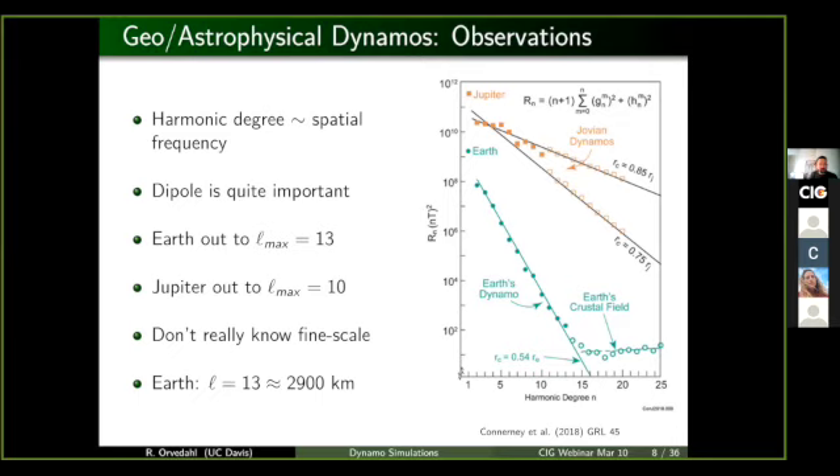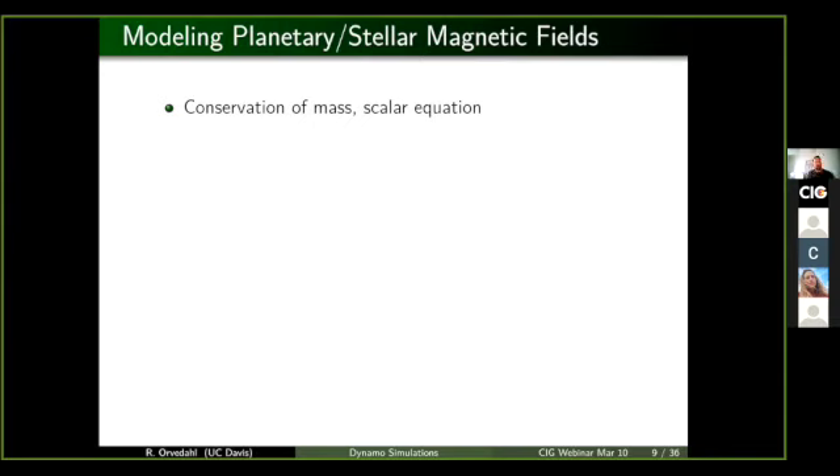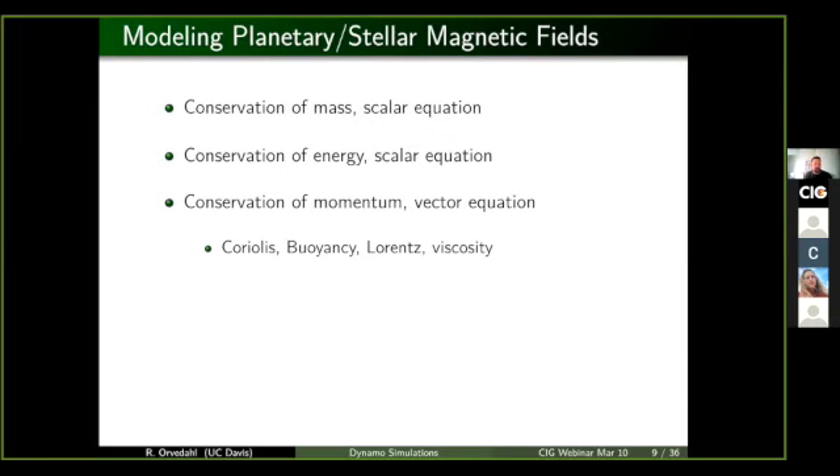This is where models can really come into play. To model these systems, we think about a lot of conservation equations: conservation of mass, conservation of energy that handles how heat is transferred, and conservation of momentum — Newton's second law, F equals ma, applied to a fluid. This is where we add effects like rotation, gravity, magnetic fields, and frictional forces. And of course, we're talking about magnetic fields that are dynamic, so we need to evolve this magnetic field in time.